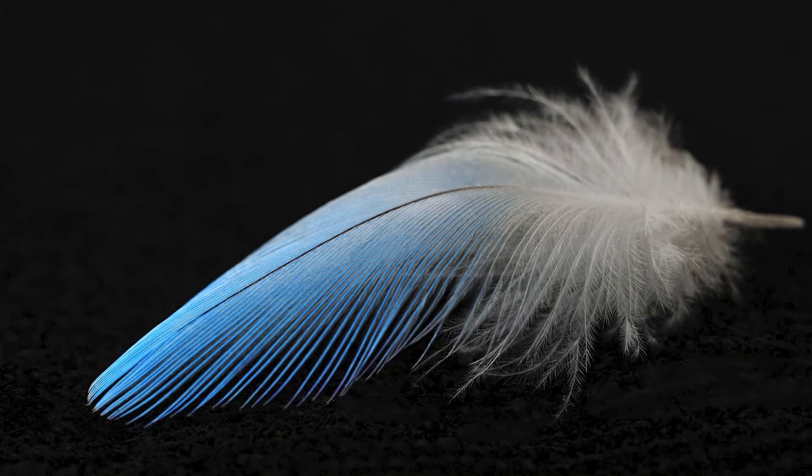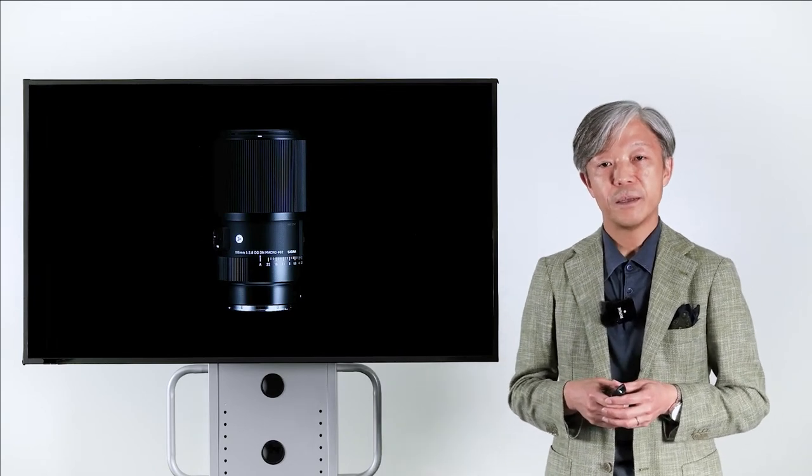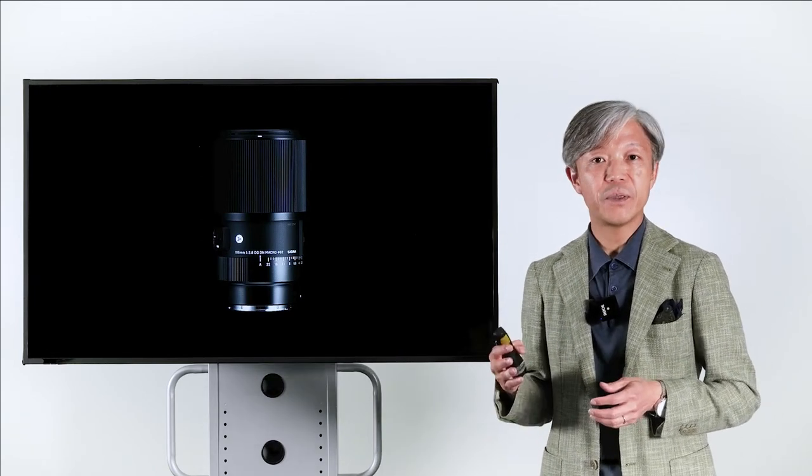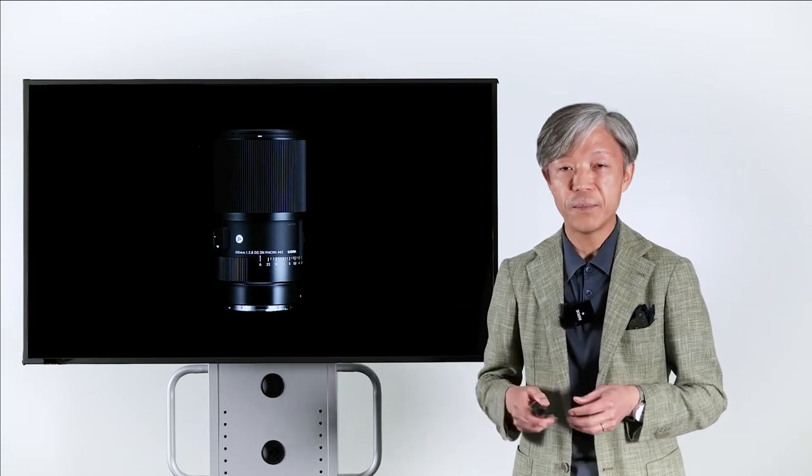I'm very happy to announce this new 105mm macro DGDN. I believe this fills the gap in the market today for users of full-frame mirrorless cameras.